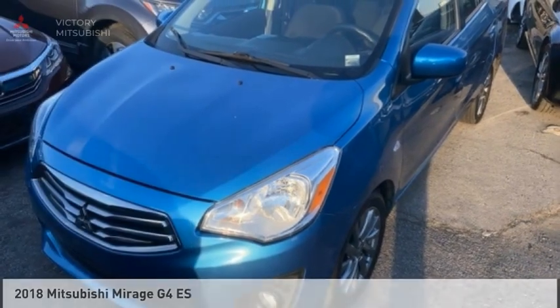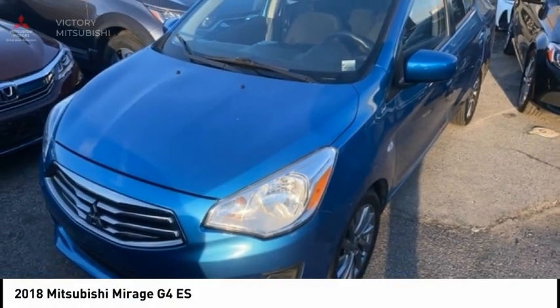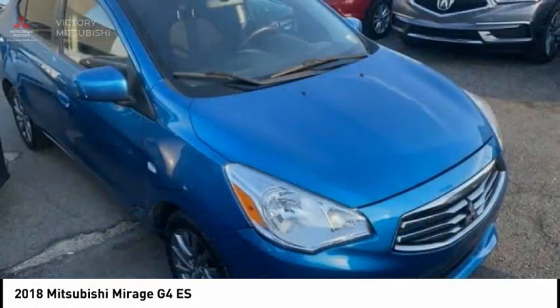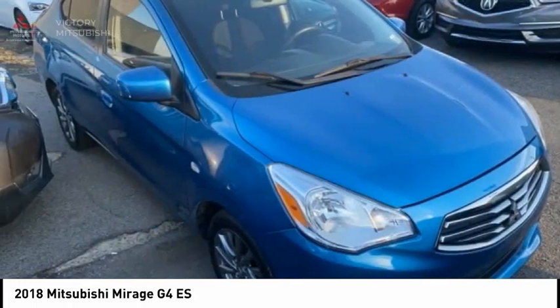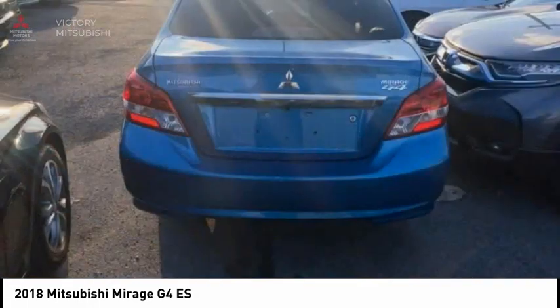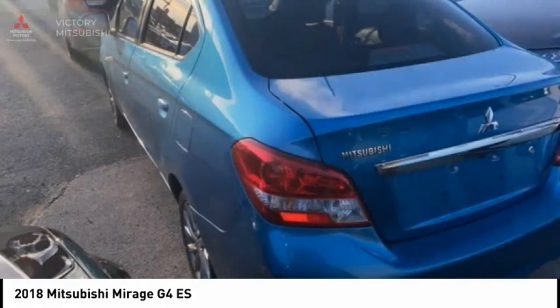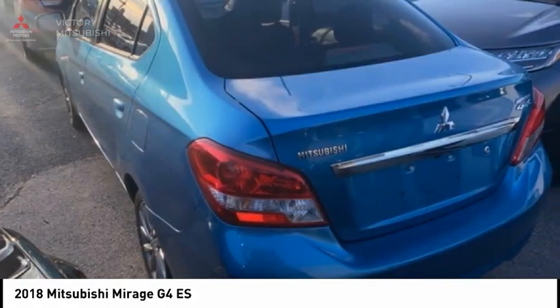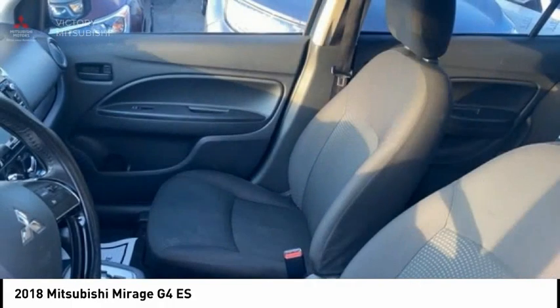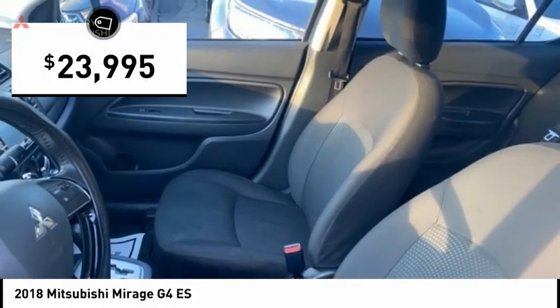Make a great choice today with the 2018 Mirage G4. The Mitsubishi Mirage G4 is a subcompact sedan with fantastic fuel economy. The Mirage G4 also comes standard with a variety of safety features, such as front and side airbags, four-wheel anti-lock brakes, and traction and stability control, and is priced below $25,000.